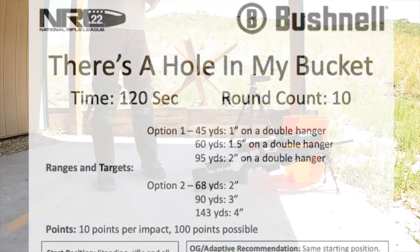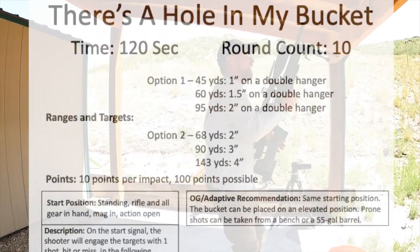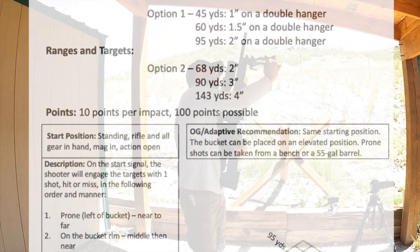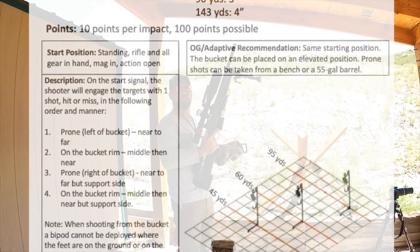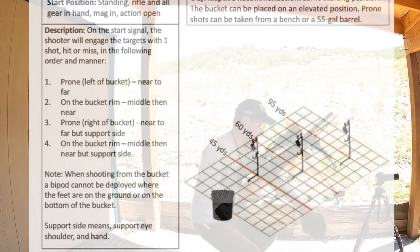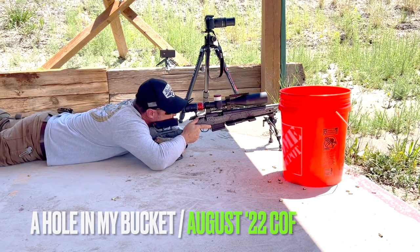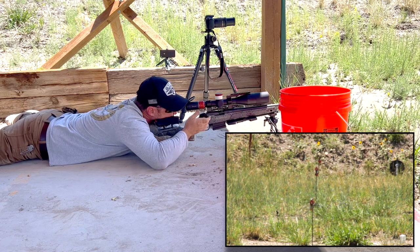Next up, There's a Hole in My Bucket. We have a one-inch at 45 yards, a one-and-a-half-inch at 60, and a two-inch at 95. Starting standing, rifle and all gear in hand, mag in action open. On the start signal, the shooter will engage the targets with one shot, hit or miss, in the following manner: prone, left of the bucket, near to far; on the rim of the bucket, middle then near; prone, right side of the bucket, near to far; support side on the rim of the bucket, middle then near, also support side. Note: when shooting from the bucket, a bipod cannot be deployed with feet on the ground or on the bottom of the bucket. Support side means support eye, shoulder, and hand.